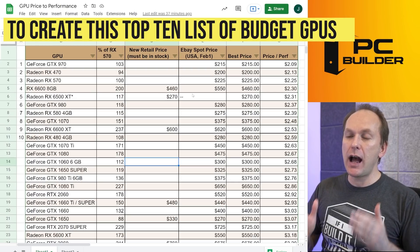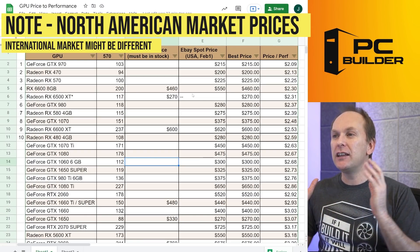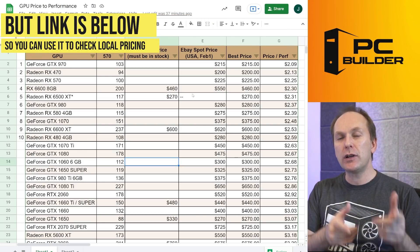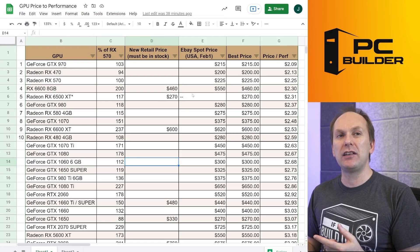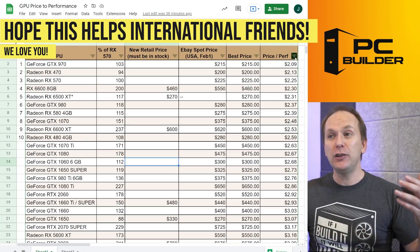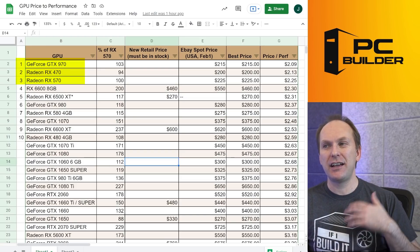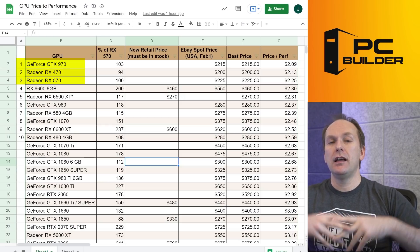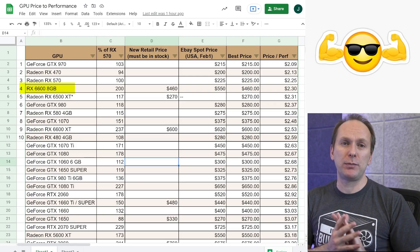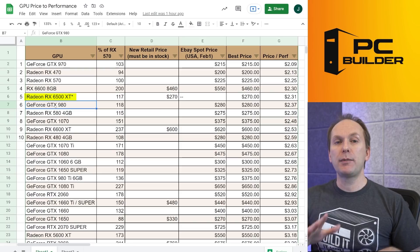After sorting, we got our top 10 GPU list. This is the North American market — I'll include a link to the spreadsheet in the video description so viewers elsewhere can plug in their local prices and sort by price or performance. In the US market at the lower end, the GTX 970, RX 470, and RX 570 are great 1080p medium-ish cards all around $200. The RX 6600 is number four on the list at $460 — more expensive, but massively inflated performance versus the others.